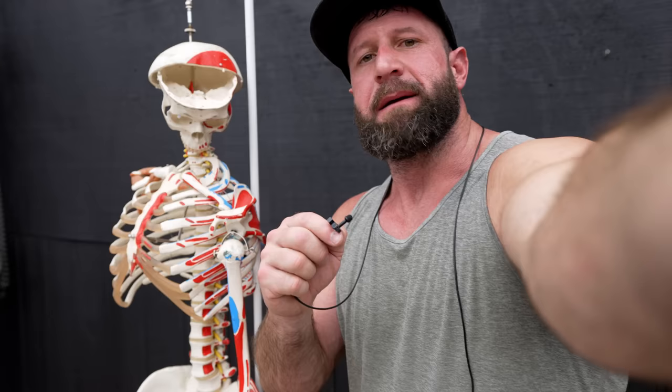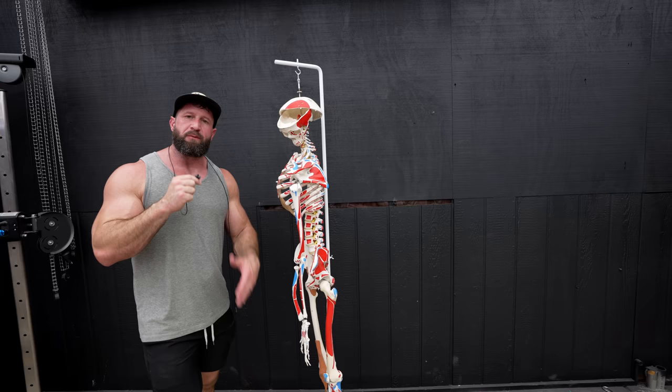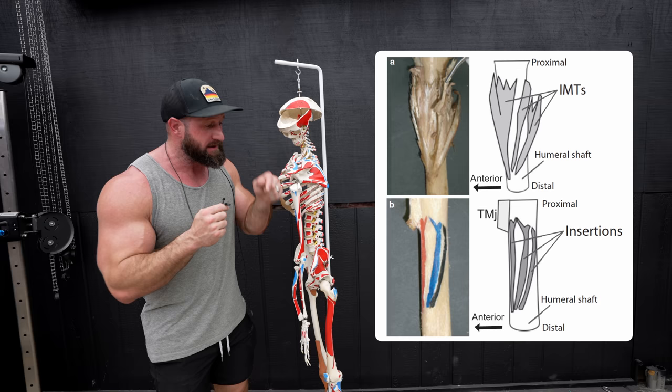Everyone categorizes the deltoid muscle by its heads: the anterior, lateral, and posterior. What separates them and allows them to be categorized as their own individual head is that each of them have their own separate intermuscular tendon that inserts into the humeral shaft.